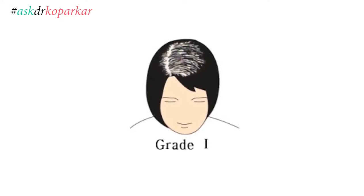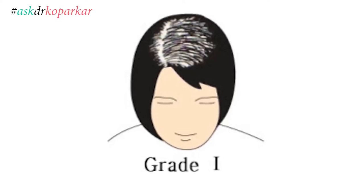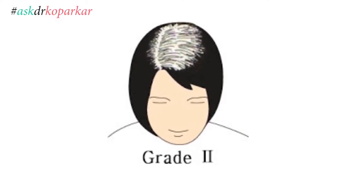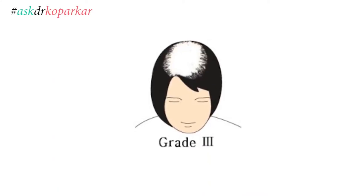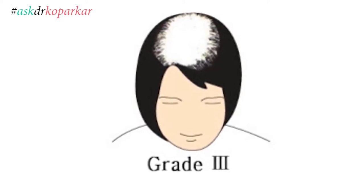In Ludwig's stage 1, the parting starts separating out and there is thinning which starts from the center. In grade 2, there is almost overall diffuse hair loss, but it can be hidden by styling the hair differently. In the third stage, whatever you do, the overall thinning in the crown area cannot be hidden. Nowadays, female pattern baldness is seen in 50% of patients complaining about hair loss.